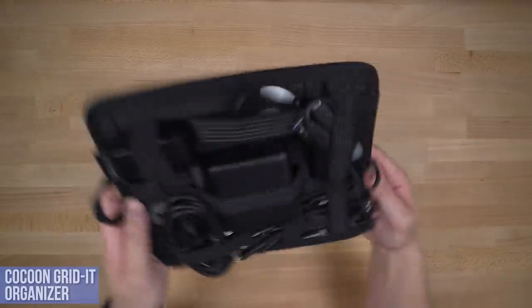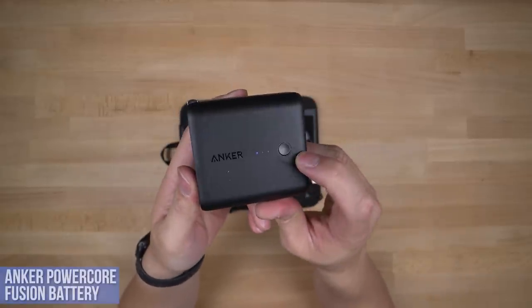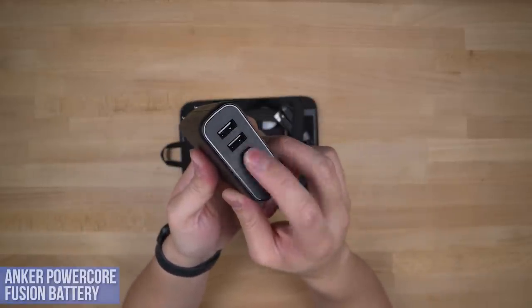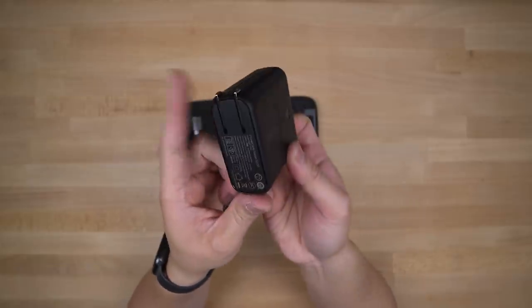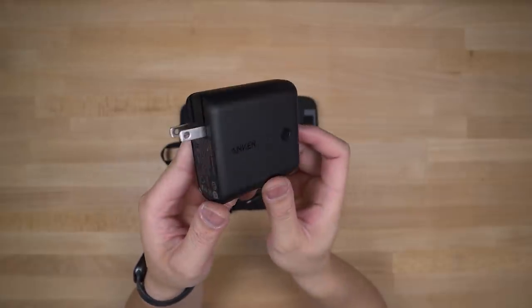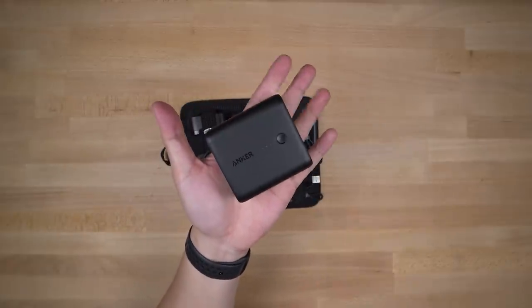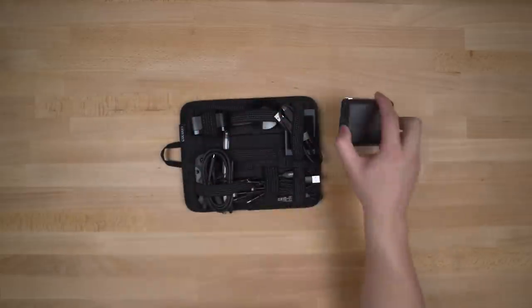For you gearheads, the Cocoon Grid-It Organizer stores all your knickknacks through any earthquake. Starting with my external battery, the Anker PowerCore Fusion — another double-purpose gadget. This is a full 5,000 milliamp external battery, generally good for two full phone charges. But around back, it converts to a dual-port wall charger. Plugging it into an outlet also charges the battery, which means you'll never forget to charge this little guy.